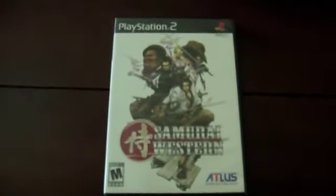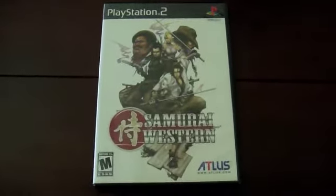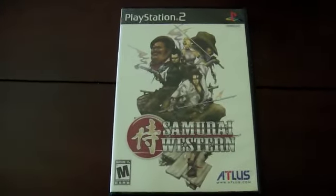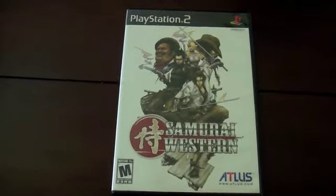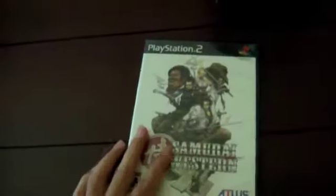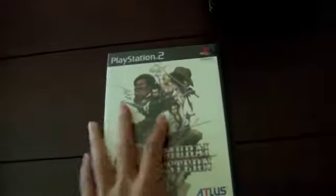I got Samurai Western, an Atlus title. I had found the case and manual in the dumpster but didn't have the game — I managed to find just the disc at GameStop so I bought that. It looks like an interesting game and I'm always interested in trying Atlus titles. So now it's in complete condition and I'm glad to have it.